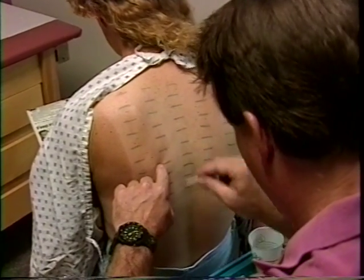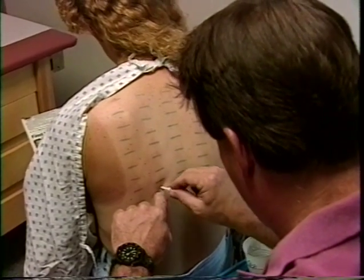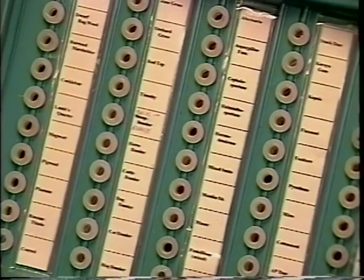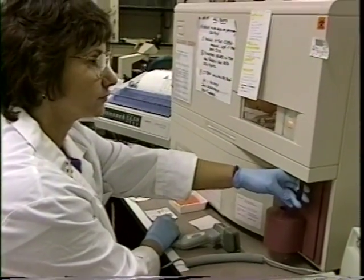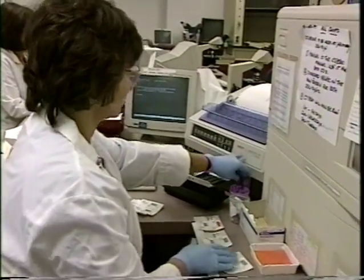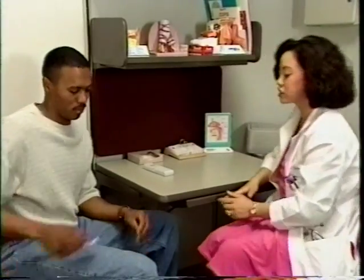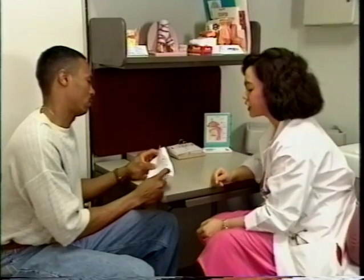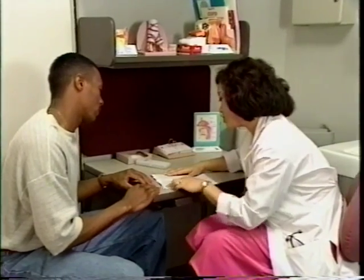A skin test involves injecting a small sample of a suspected allergen into your skin. If a reaction occurs, a welt or hive will appear after about 10 minutes. The size of the welt will determine how sensitive you are to that particular substance. RAS testing actually measures the amount of allergen antibodies in your bloodstream, again helping to determine the severity of your allergies. While testing is important, the information you give the doctor regarding your specific symptoms will also aid in the diagnosis and treatment of your allergies.